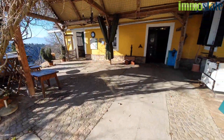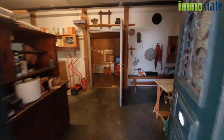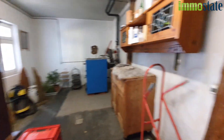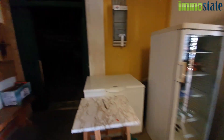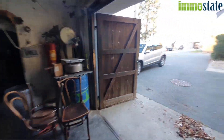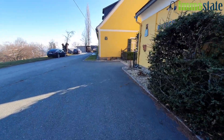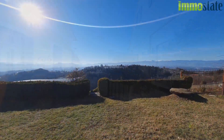Abschließend zeige ich Ihnen hier noch weitere Wirtschaftsflächen. Und im Anschluss kommt man hier direkt in die großzügige Doppelgarage. Selbstverständlich kann diese tolle Immobilie jederzeit besichtigt werden. Jetzt sind wir wieder im Eingangsbereich und damit am Ende unserer Führung. Bis zum nächsten Mal.